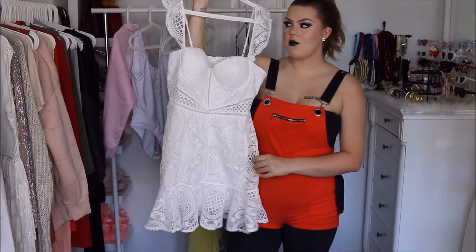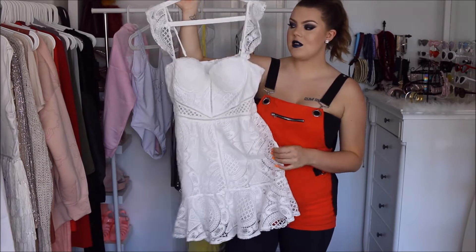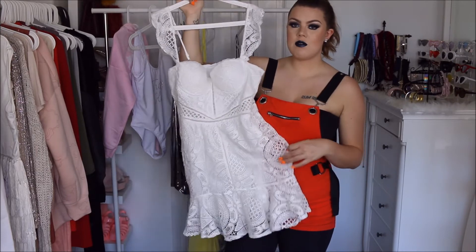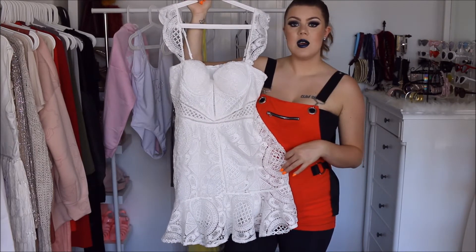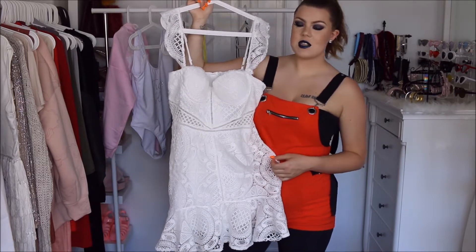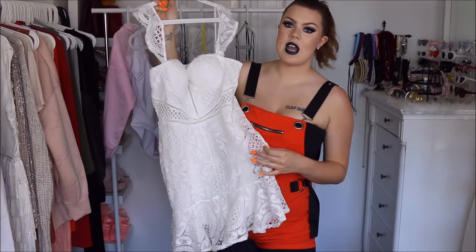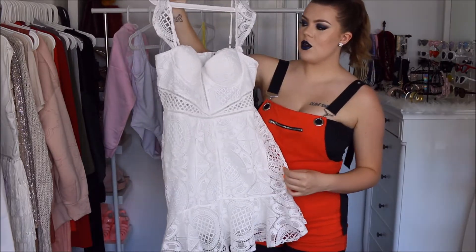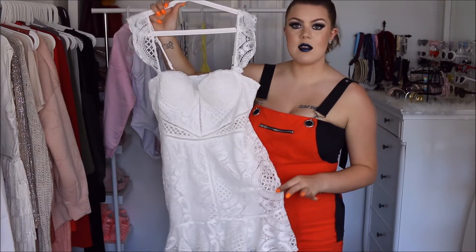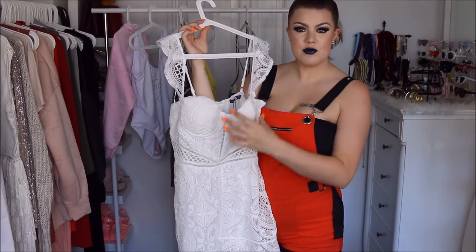The first piece I picked up from the Paris Hilton and Boohoo collaboration is this white dress. This one is actually not terrible — this is maybe the best piece from what I got. It's a nice quality, a little more heavy, which I like. I got this in a US size 10 and I think it fits great. It's definitely true to size. The cups are not too small.